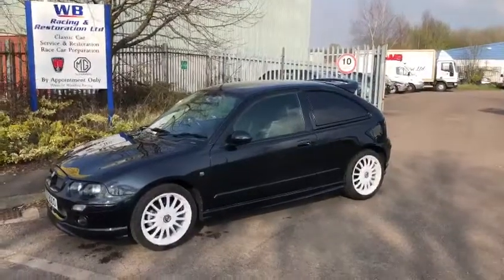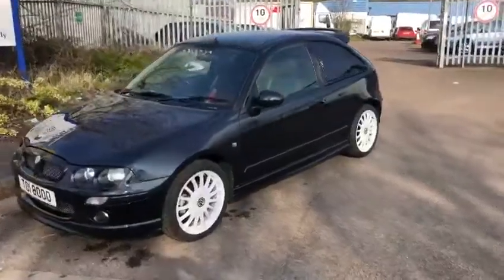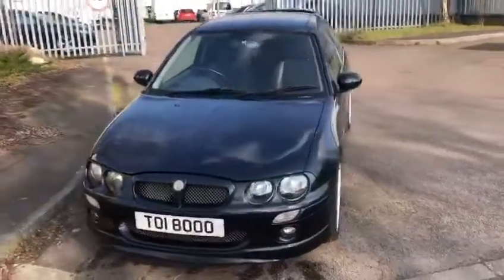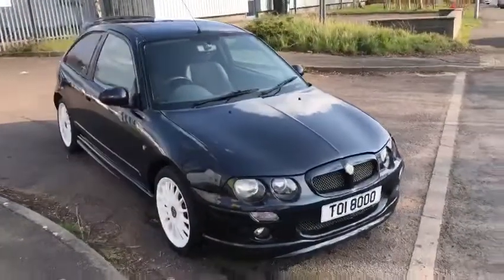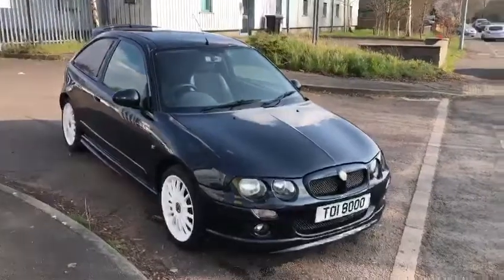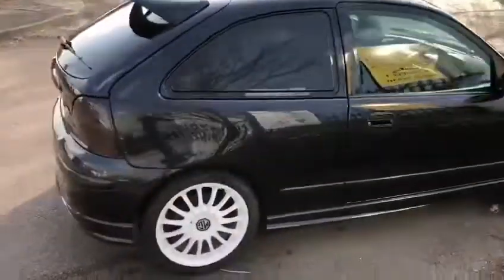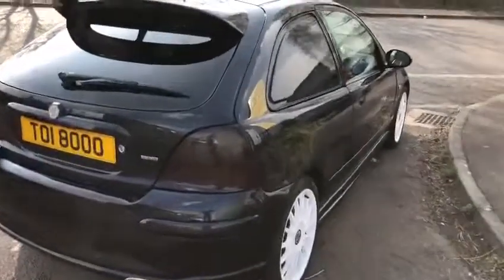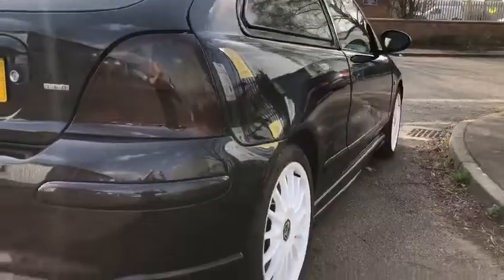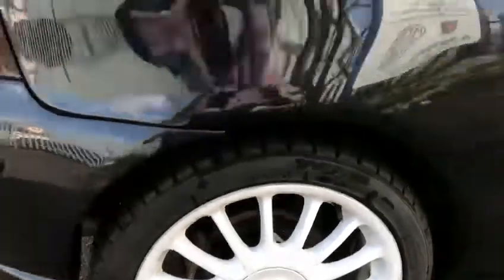A little MG ZR 160 Express van, finished in anthracite. As you can see, and as you would expect coming from ourselves, the vehicle is in beautiful condition — beautiful externally, internally and mechanically. I'm going to use these words carefully: perfect. The registration plate comes with it. Finished with white wheels with Toyo Proxy tyres on all the way around, with plenty of meat on.